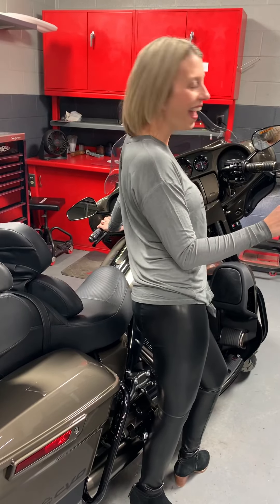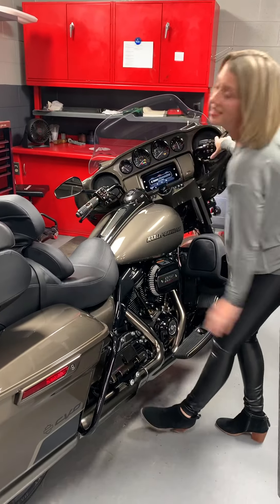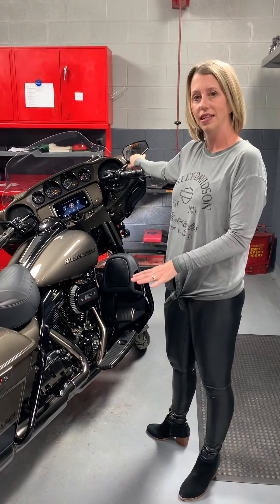We're getting something in next week — I can't tell you quite yet. Maybe a couple of something others that are also coming in next week. So I highly suggest that you come and take a look at this motorcycle.